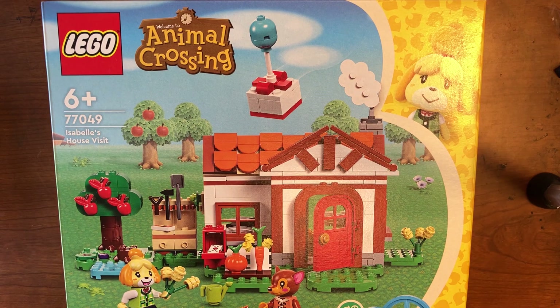Hi guys, Ryan here. Today I got some new LEGO Animal Crossing sets. This has Isabelle right there — she is the assistant to the mayor, aka the main player of the town.